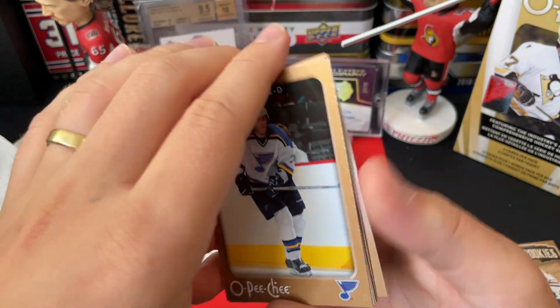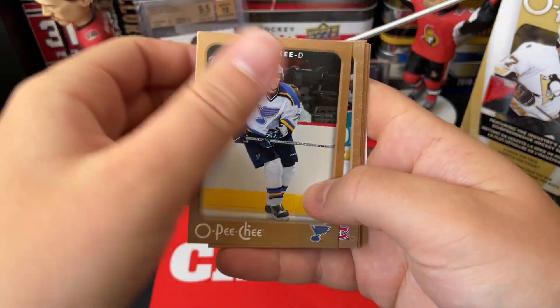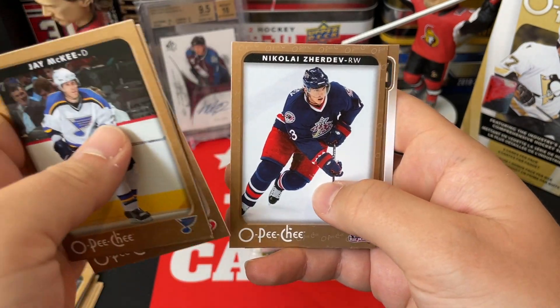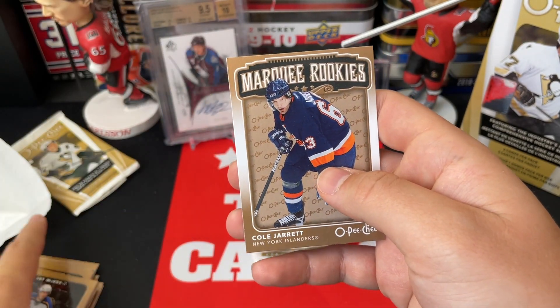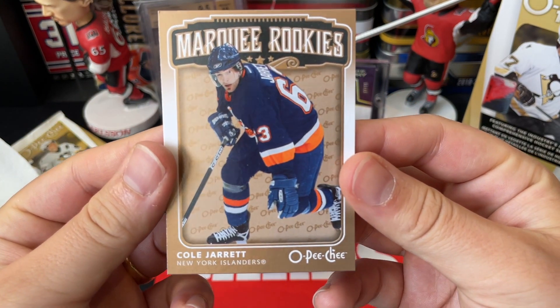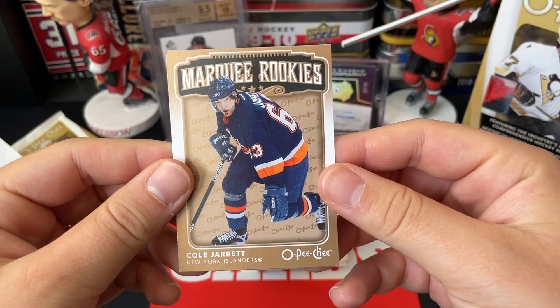We've got J. McKee, Matthew Dandeneau, Derek Roy, Tim Gleason, Nikolai Zhardev, and a Marquee Rookies of Cole Jarrett. So no luck on a big rookie yet, but Cole Jarrett — there we go.